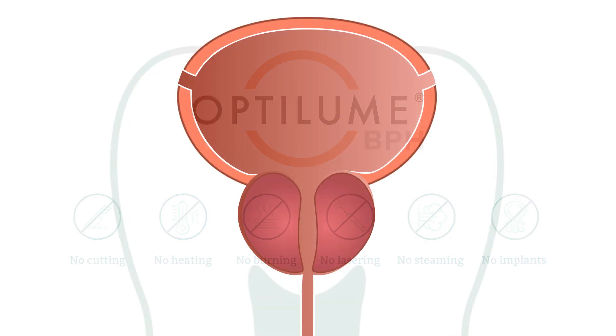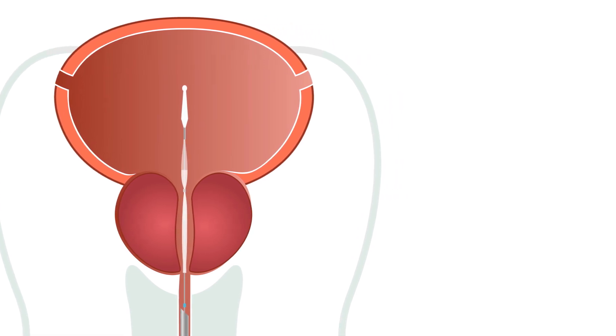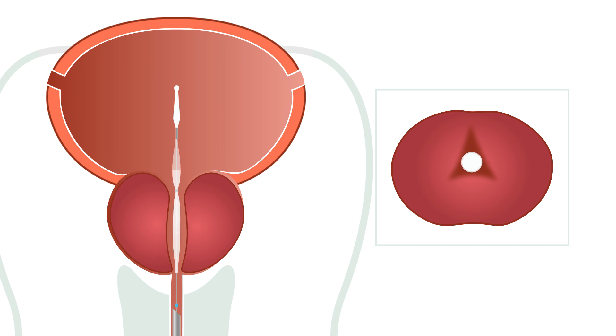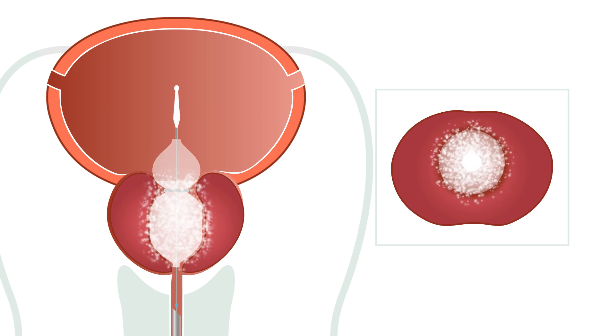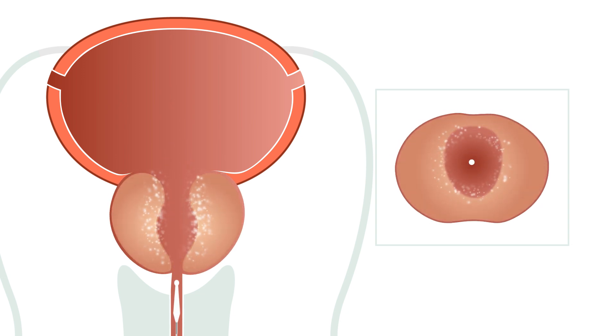The procedure combines a unique way to dilate the prostate along with the delivery of the antiproliferative drug paclitaxel, in the form of a proprietary double-lobed balloon. The balloon creates a split that releases the constricting lateral prostate lobes, while administering paclitaxel that prevents re-fusion of the lobes and maintains a widened urethral opening during healing.